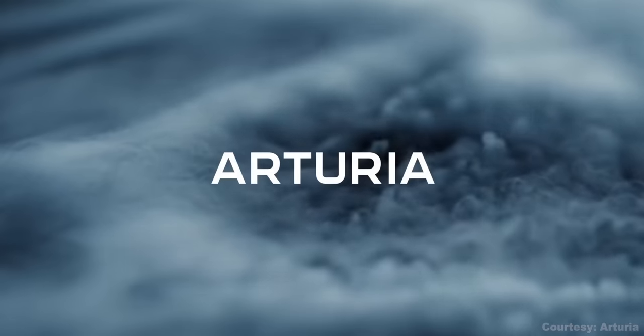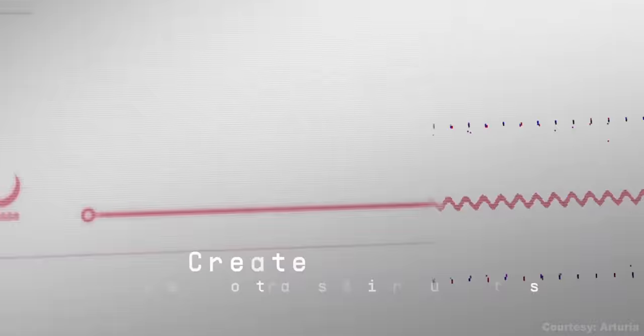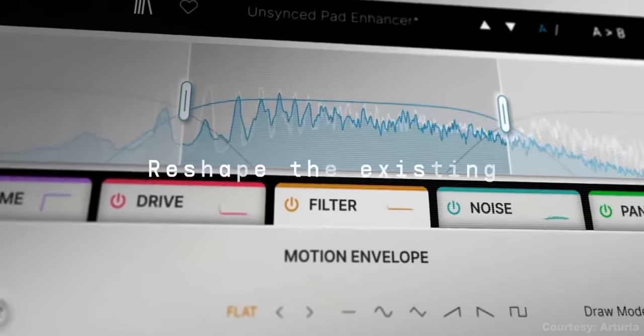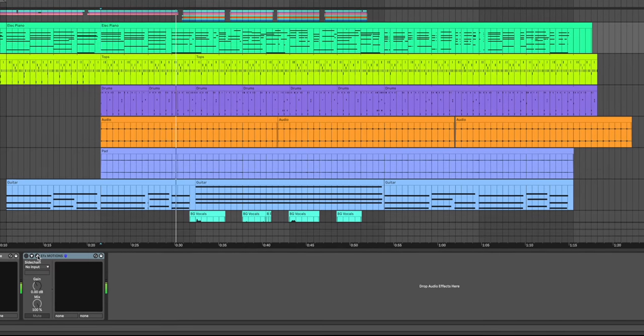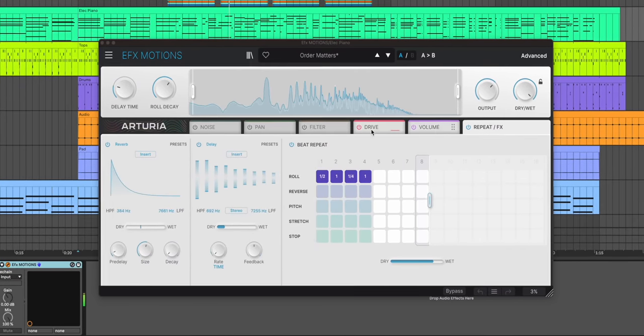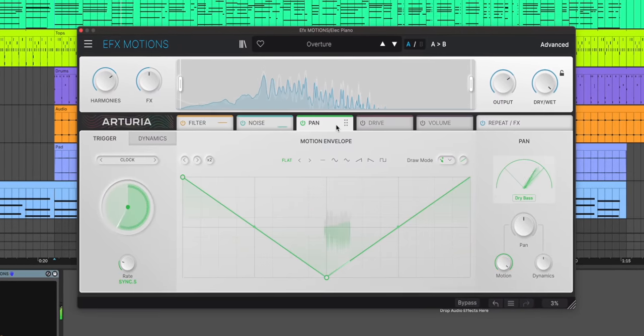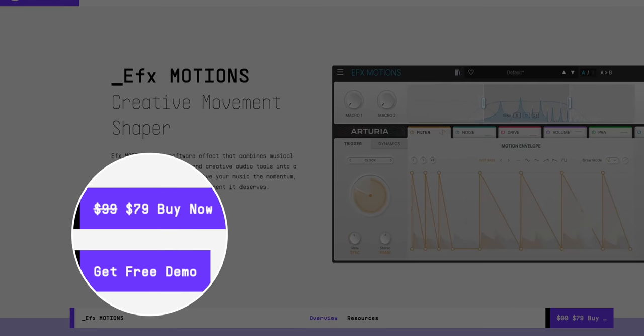Three more new plugins have released this week. The first one from Arturia is part of their new EFX series and it's called Motions. It's a movement tool — think moving filters, distortion, noise, beat repeats, pan. I love movement plugins because they add so much life to a boring track or instrument. EFX Motions got a bit crazy right away when I tried some presets. Some features remind me of ShaperBox and others remind me of Effectrix by SugarBytes. The repeat effects feature is really cool, and all of the features in one plugin for $79 right now isn't bad — that's the intro price; it will go up to $100 once the sale is over. You can get a free demo using the link below.